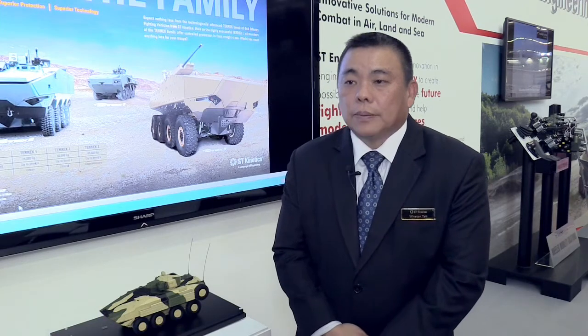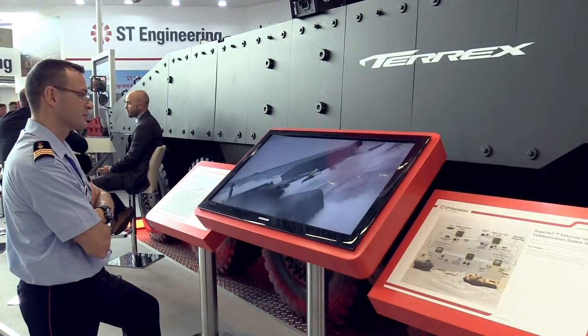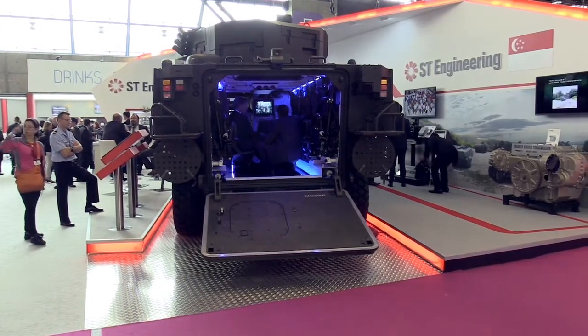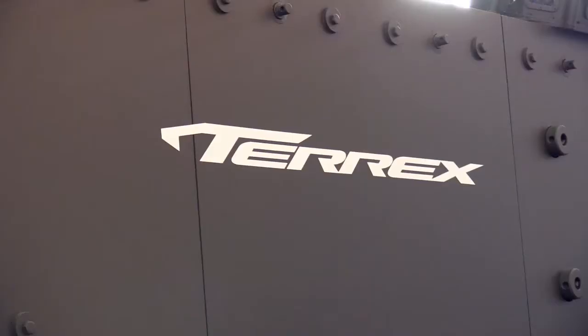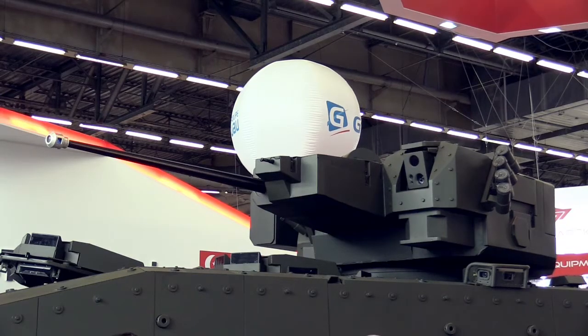Uniquely, this particular vehicle, because of its high payload capability, is able to offer better protection and better lethality. In addition to that, it has good mobility because it has got all-wheel steering on it.